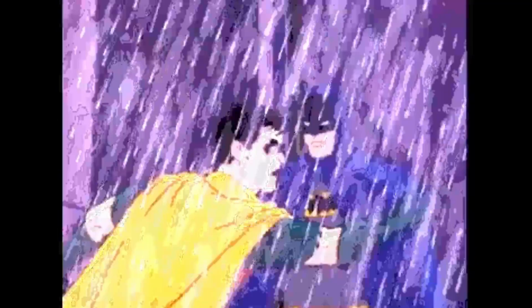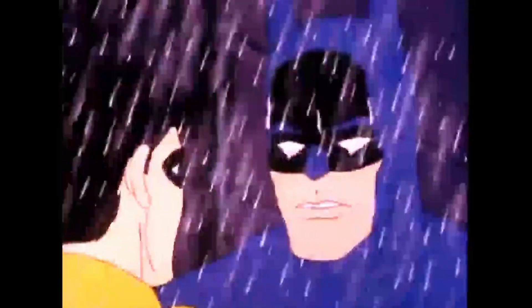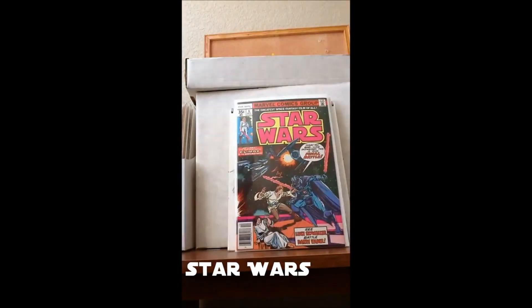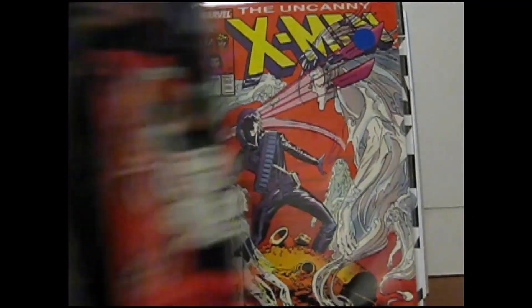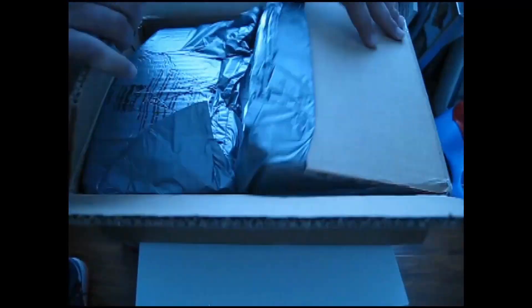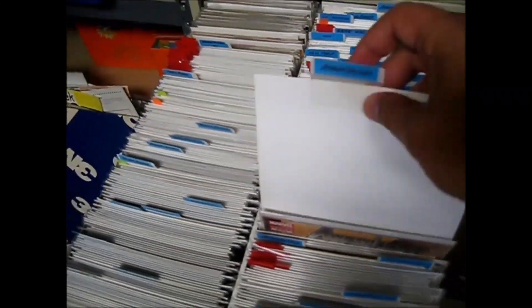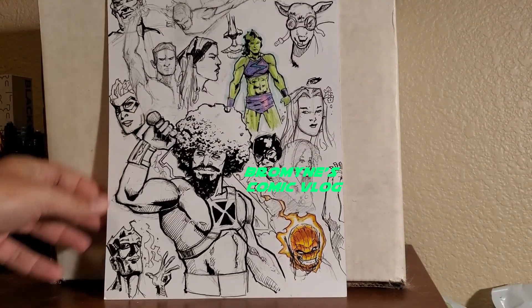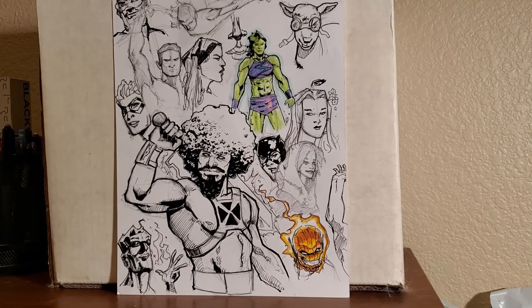Hey Batman, did you hear? Bromine's got a new comic book video. Hey YouTube, it's your old pal Bromine, back again with the comic book haul.